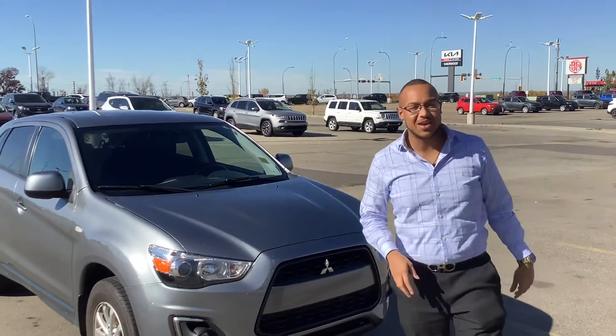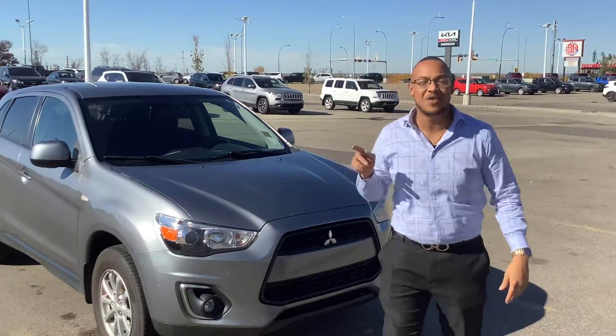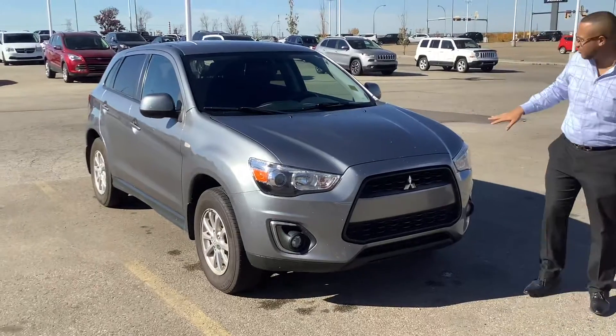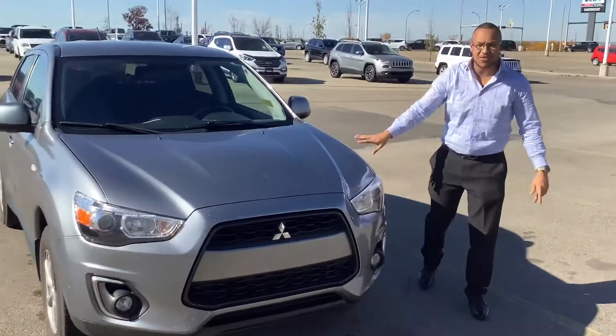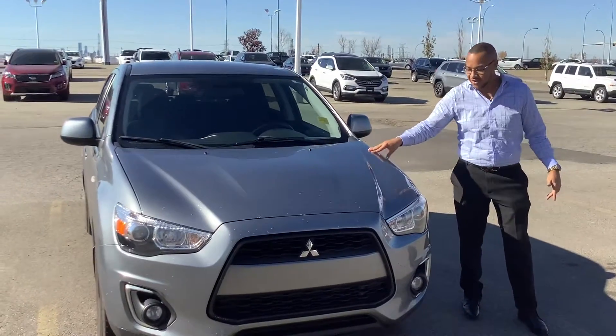Hey Lila, how's it going? Scott here at Sherwood Kia. We spoke on the phone. This is the beautiful Mitsubishi RVR I mentioned to you — 2013 model, no accidents, one owner, absolutely beautiful titanium metallic color here.